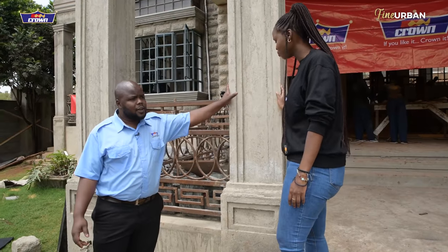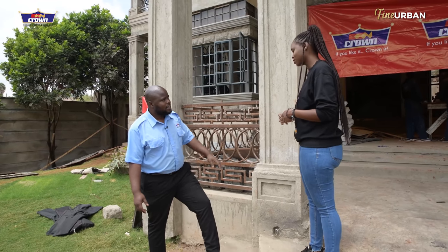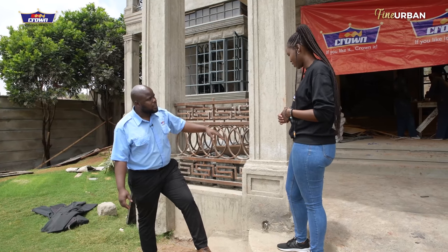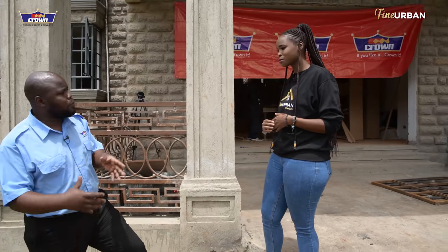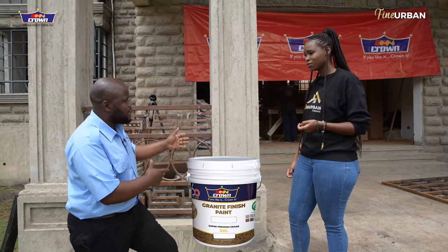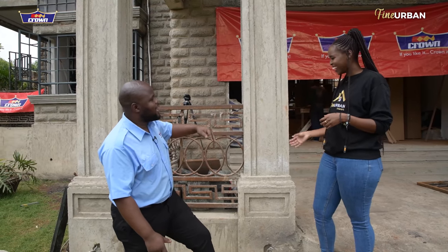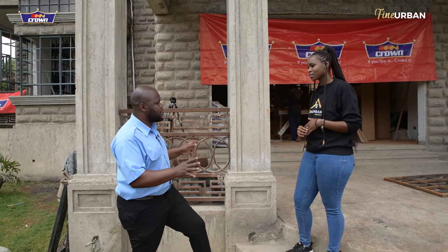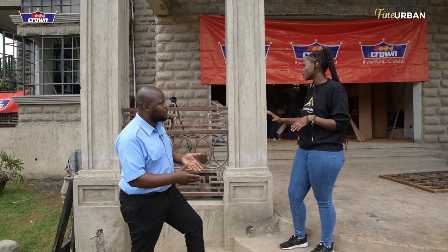With these columns, you have about two types of routes you can take. First, you need to do very good sanding and good surface preparation. Then you choose — are you going to use a textured finish on top of these columns? For example, you could use Crown Granite Finish Paint on top. You would need good sanding, good undercoating, and then apply the topcoat, which is a beautiful granite stone finish that mimics and resembles natural stone granite.